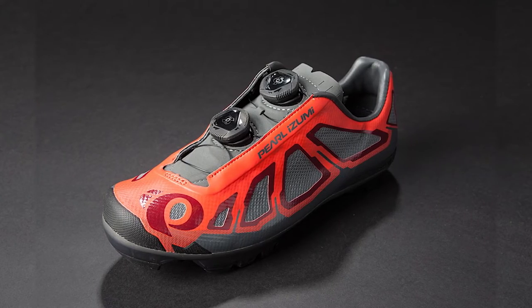And they were the first ones to create a boa closure system used on cycling shoes, moisture transfer fabrics, performance fabrics that we take for granted. Those are all Pearl Azumi's innovations.